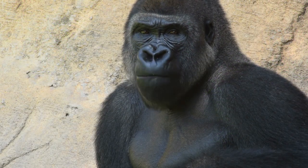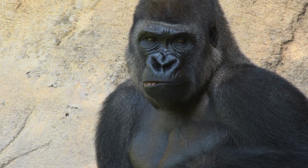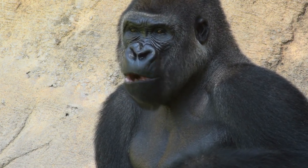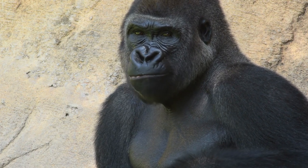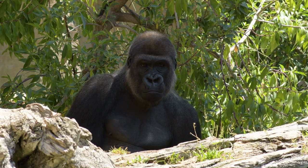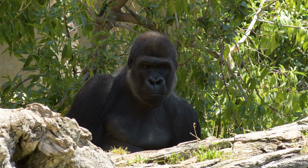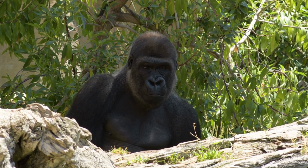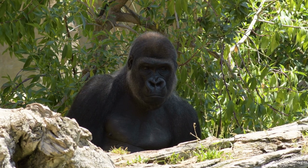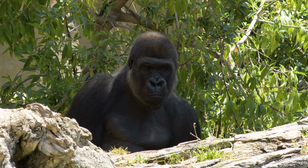They have a muscular build, and adult males also develop a silver patch on their back as they mature. They live in small family groups led by a dominant silverback male. All gorilla species are highly intelligent, social animals known for their strength and complex social structures. They primarily eat vegetation, fruits, and leaves. Sadly, their populations are threatened due to habitat loss and poaching. Conservation efforts are crucial to protect these amazing animals.